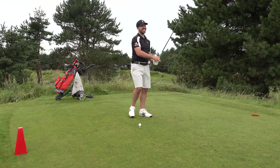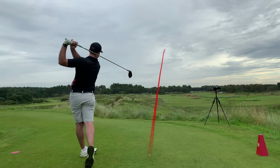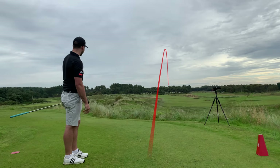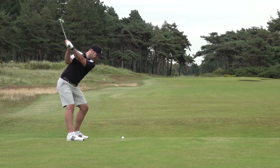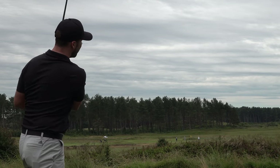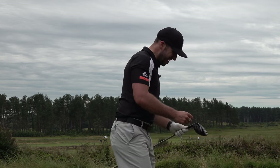Oh, that is one whippy shaft. Straight down the middle. Absolutely adore this driver. This thing doesn't miss.